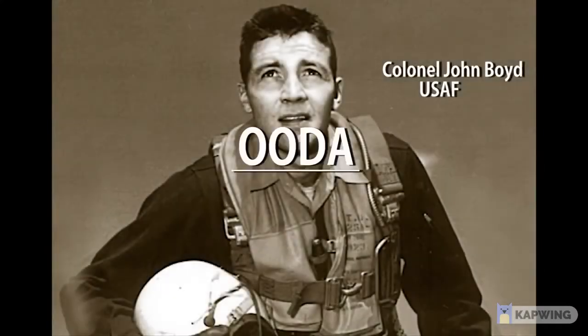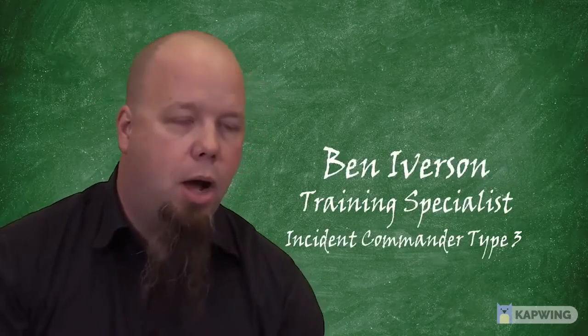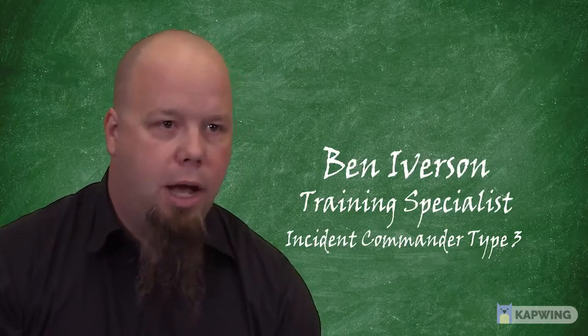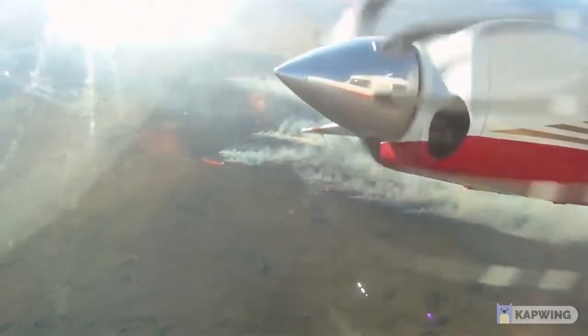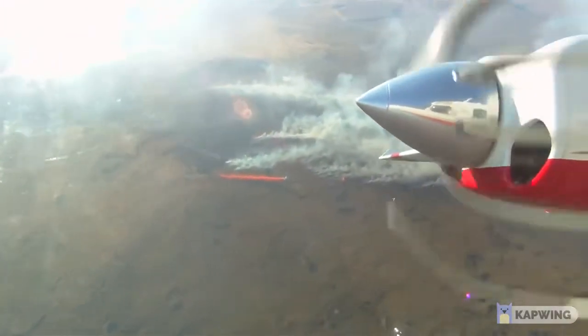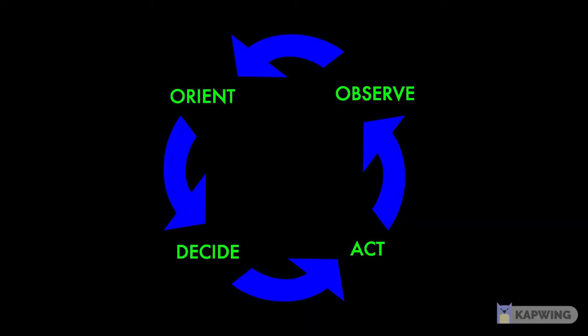Colonel Boyd coined the term OODA: Observe, Orient, Decide, and Act — and it was really his method of describing situational awareness. The OODA loop was Boyd's concept, designed around one pilot in the cockpit of a fighter aircraft pitting himself against another single pilot in an enemy aircraft. For him, observe, orient, decide, and act — orientation is how he describes sense-making. For Boyd, it was all about who could move through the OODA loop the fastest. If you were faster than your opponent, you lived and they didn't.